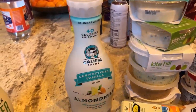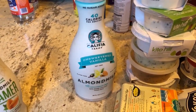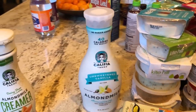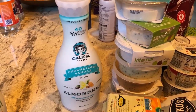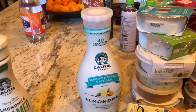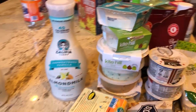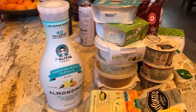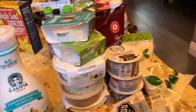Cow milk is baby cow growth fluid. It's meant to turn a 65-pound baby calf into a 700-plus-pound cow — that's what that fluid is supposed to do. It's supposed to fatten a baby cow up, make it strong, make it grow. Is that what you should be drinking? Not to mention all the disgusting things in there like blood and pus. Sorry if I grossed you out, but it needed to be said.